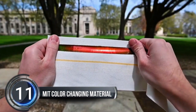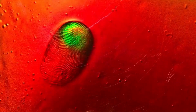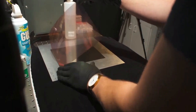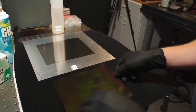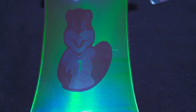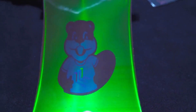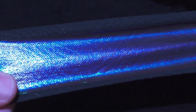Number eleven: MIT Color-Changing Material. MIT has created a material that changes color with a simple stretch or squeeze. This exciting innovation, inspired by French physicist Gabriel Lippmann's discovery of color photography, has endless possibilities — from smart bandages to unique food packaging and even clothing that changes color on demand. The team at MIT has made this a reality, with ease of production in large quantities making it a game changer for industries like construction, fashion, and more.